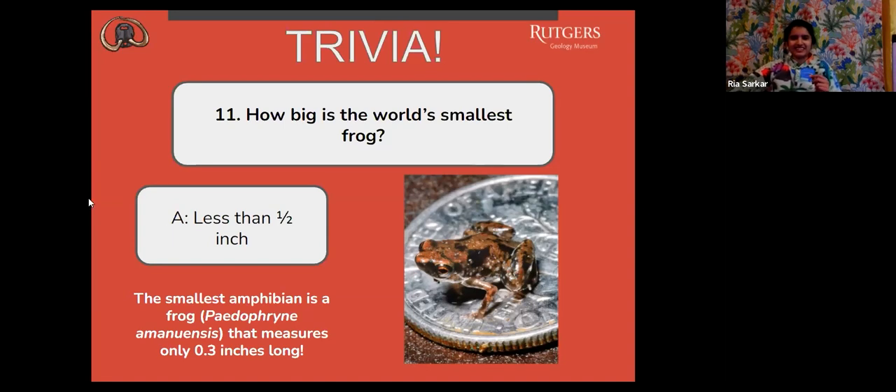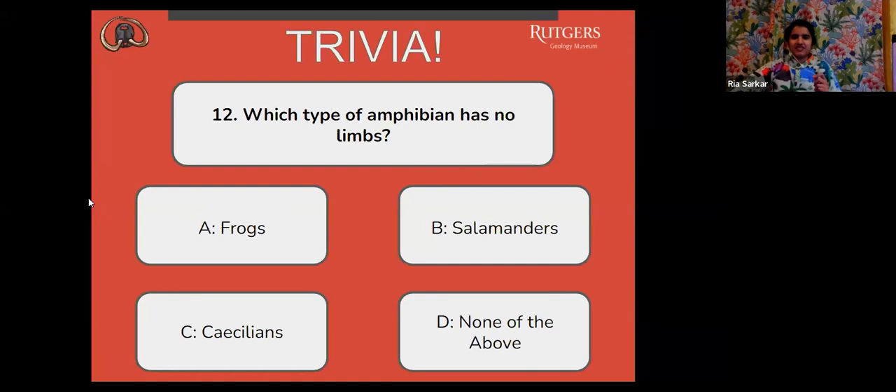Next question: which type of amphibian has no limbs? A, frogs. B, salamanders. C, caecilians. Or D, none of the above.